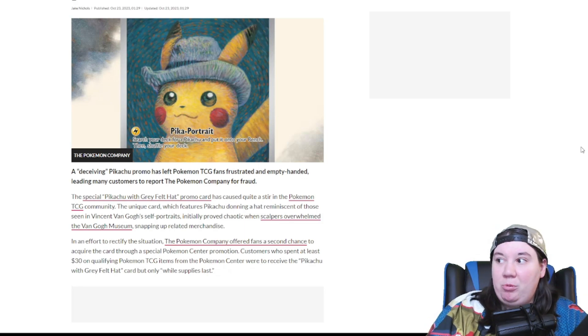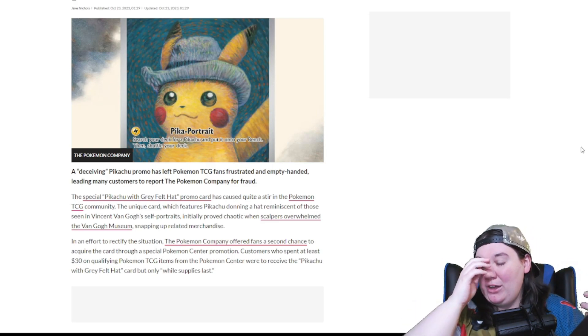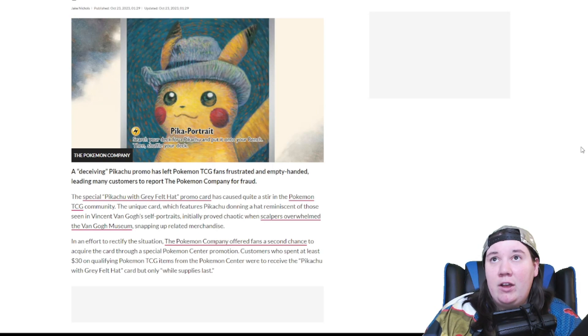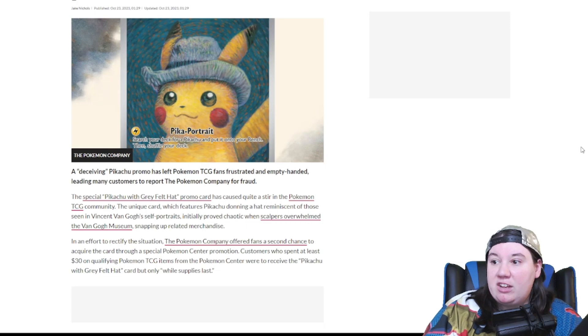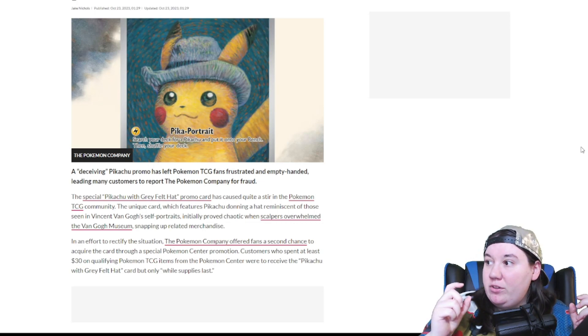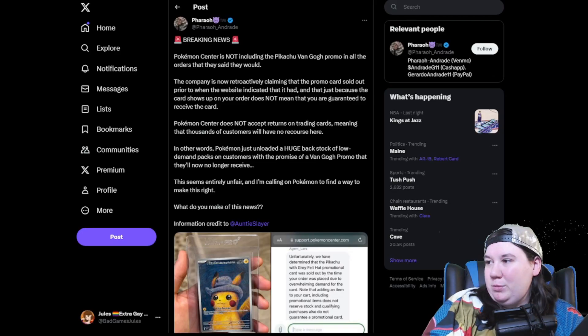From what I remember, I placed my order very quickly. I don't even have notifications on for most Pokemon accounts, but I saw it and immediately added stuff to my cart and checked out — I think within about 30 minutes of the promo going live. I saw it selling out, if I'm remembering correctly, within three hours of Pokemon Center putting this promotion out there. You also had to have trading cards specifically in your cart; it couldn't just be any other type of merchandise. Of course, people took things to Twitter.